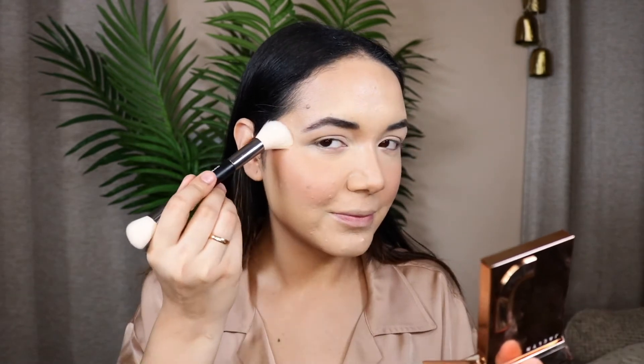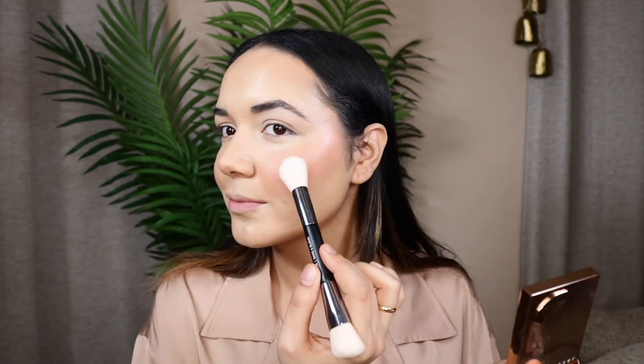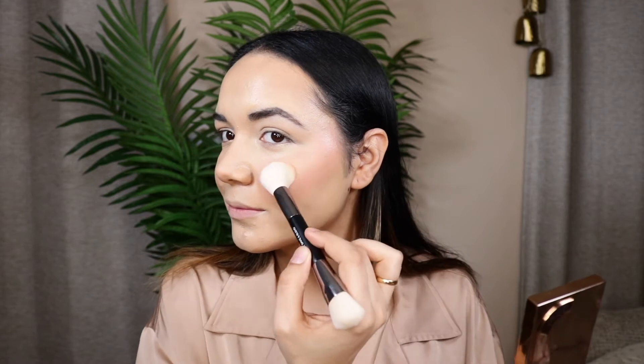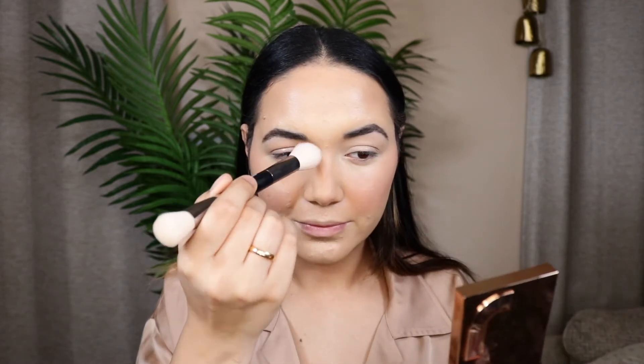For my highlighter I'm using one by Jaclyn Hill. If you've never tried her makeup, it's very underrated — I feel like not a lot of people talk about it, but this highlighter is just gorgeous.